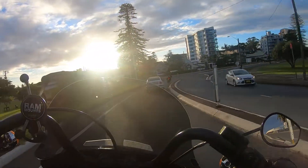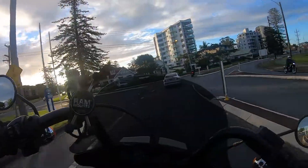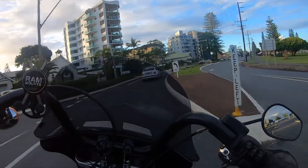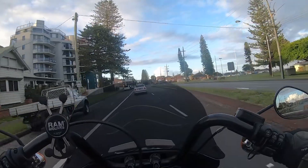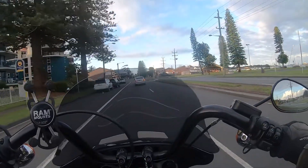Currently, I've yet to find a windscreen that adequately deflects air away from you as you ride. I haven't found one.